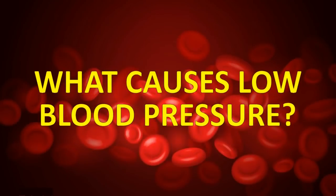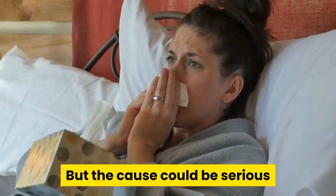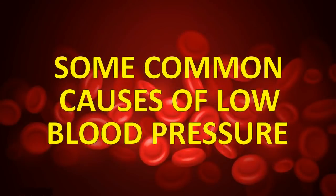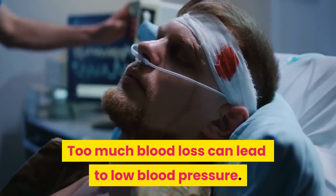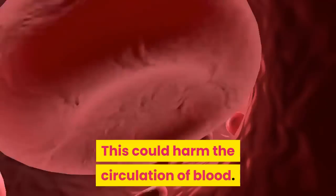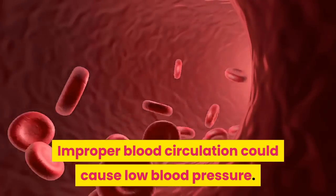So let's talk about what causes low blood pressure. Minor drops in blood pressure can happen to anyone, but the cause could be serious if blood pressure continues to fall for a long time. Injury — an accident or serious injury can cause blood loss, and too much blood loss can lead to low blood pressure. Heart disease — faulty heart valves make it difficult for the heart to pump blood normally, and improper blood circulation could cause low blood pressure.